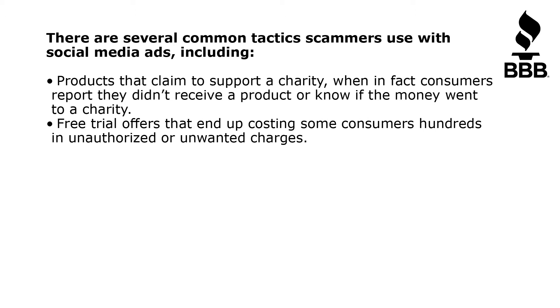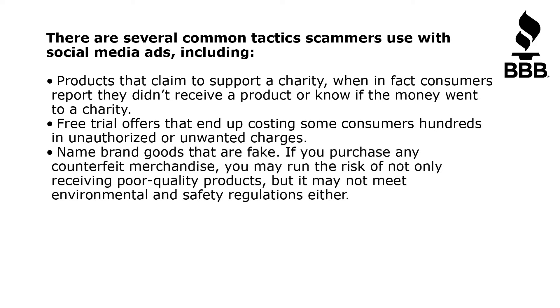Free trial offers that end up costing some consumers hundreds in unauthorized or unwanted charges. Name brand goods that are fake. If you purchase any counterfeit merchandise, you may run the risk of not only receiving poor quality products, but it may not meet environmental and safety regulations either.